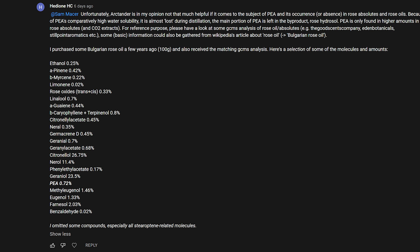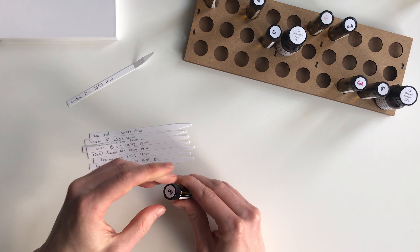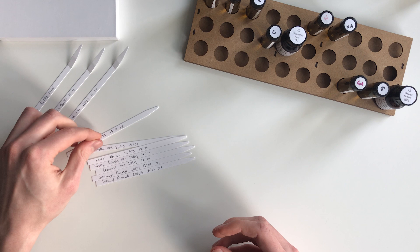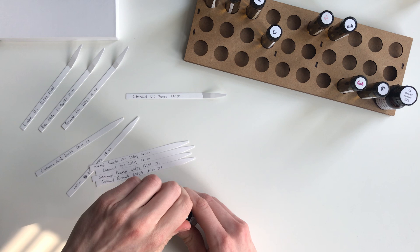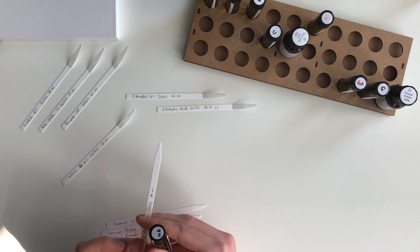A viewer also kindly shared some entries from a GCMS report they received when they bought their rose oil — normally you wouldn't get one when buying, but in this case they did. That gives us three references to look at. There are hundreds of different constituents inside rose oil, and we obviously can't cover every one, so it will actually be a few videos in this series dedicated just to the constituents. In this video we're focusing on the terpenes.